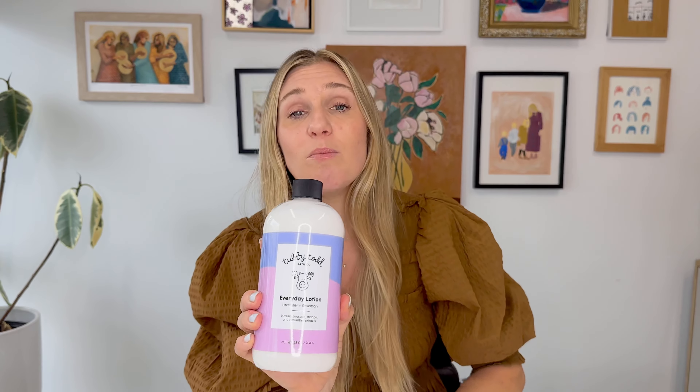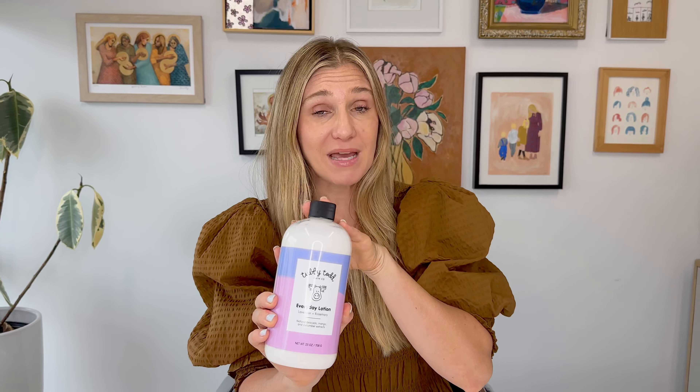My second tip is to follow up when your little one is right out of the bath — or again, yourself — with our everyday lotion. This is a base layer of hydration that is safe from head to toe for any age, and it goes on best right after the bath.